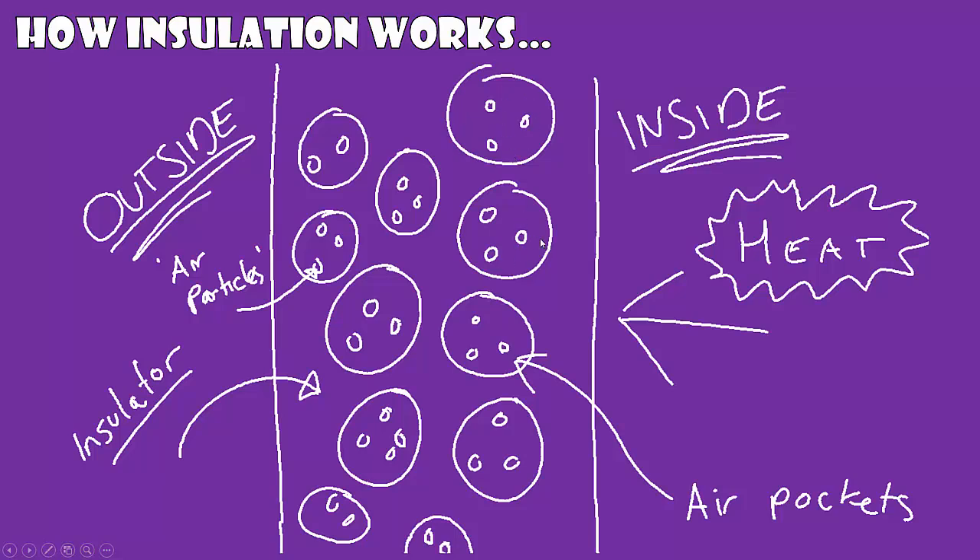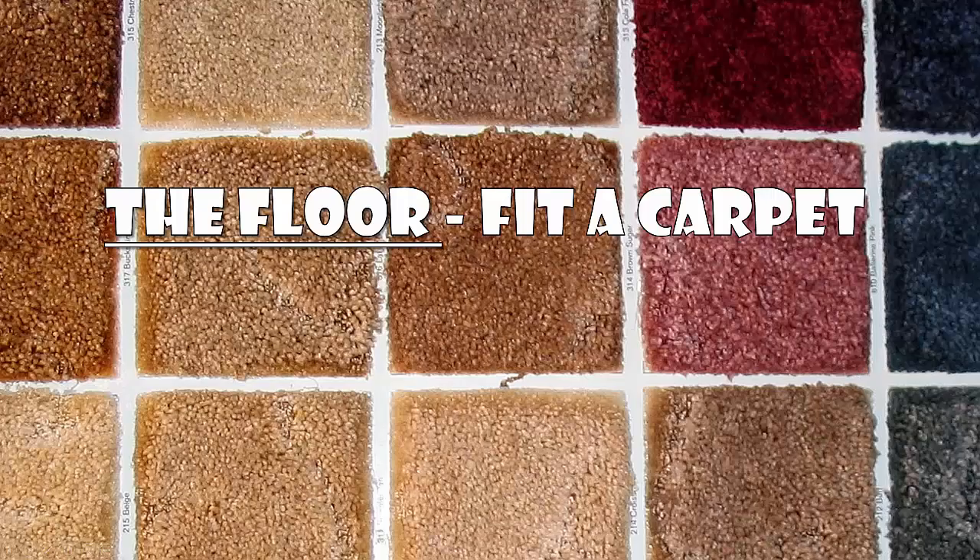It means that heat transfer needs to take place through convection. These small pockets need to convect the heat in order for it to reach the other side. This increases the time it takes for the heat to be lost to the outside. This would also work the other way on a hotter day, keeping the house cooler in summer. For the floor, you can fit a carpet, which works on the same principle and will make the floor feel less cold.